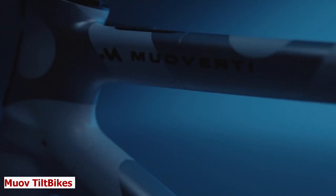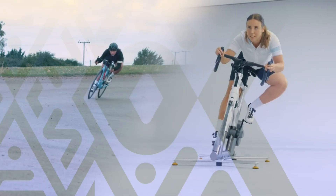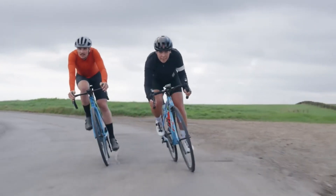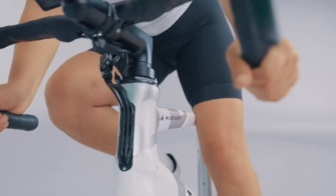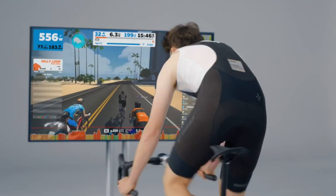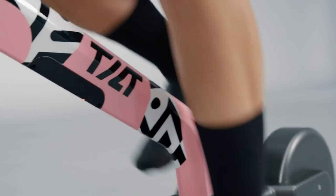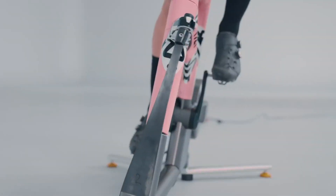MAUVE TILT BIKES. Welcome to the future of invention. Meet MAUVE TILT BIKES, the bike that feels like cycling. This is not just a bike — it's a smart invention that adapts to your needs. It supports natural balancing and steering, enabling you to move freely across digital spaces just like a game. You can train your tactics and skills, such as cornering, sprinting, and drafting.